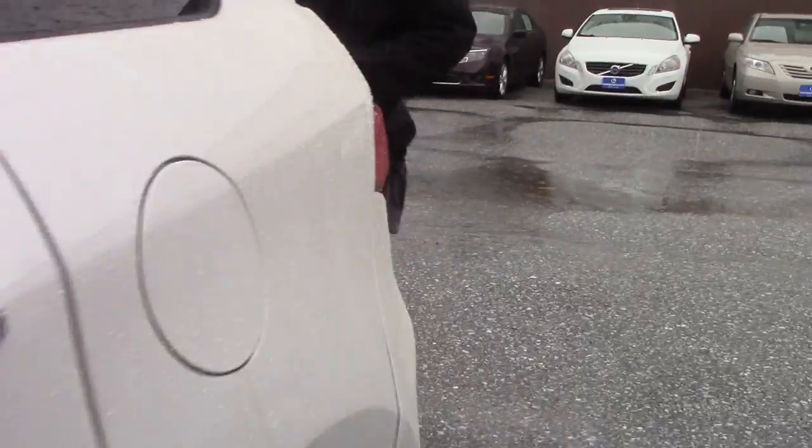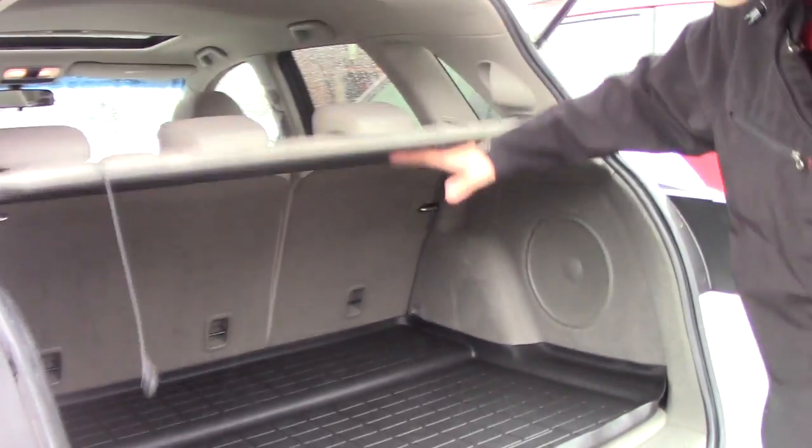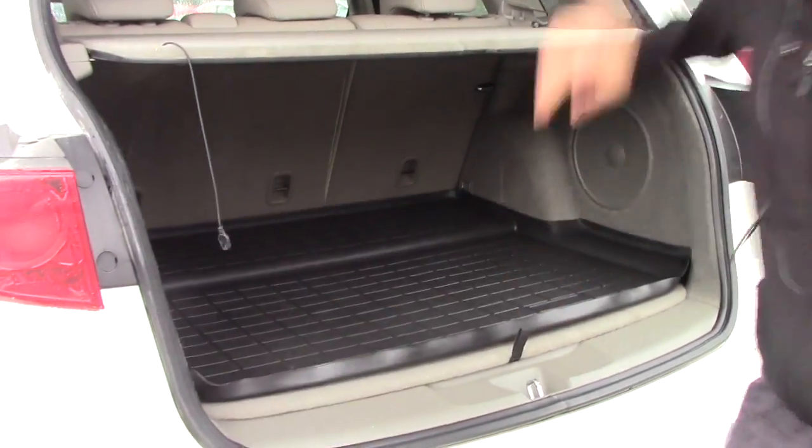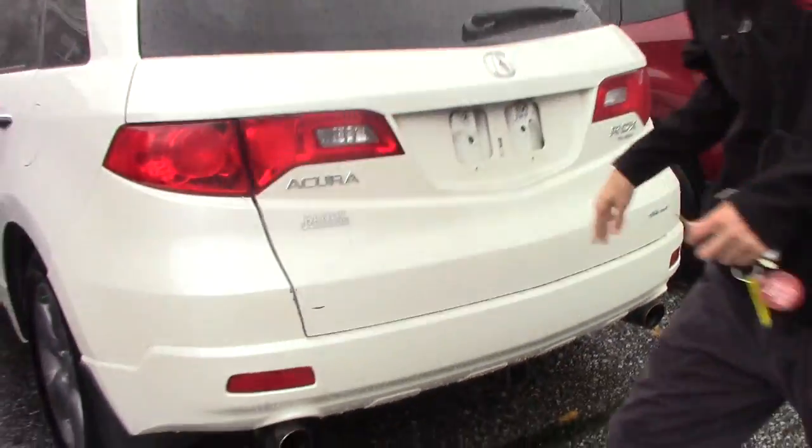Giving you a closer look at the storage, you're going to have this tonneau cover on top, 60-40 split seating as well, all-weather floor mat and spare tire equipment located below.